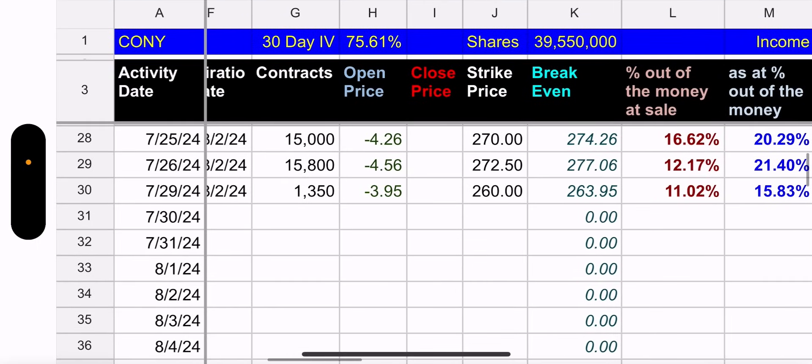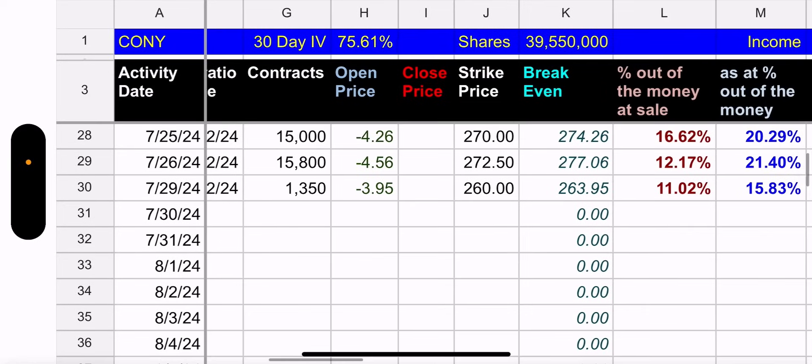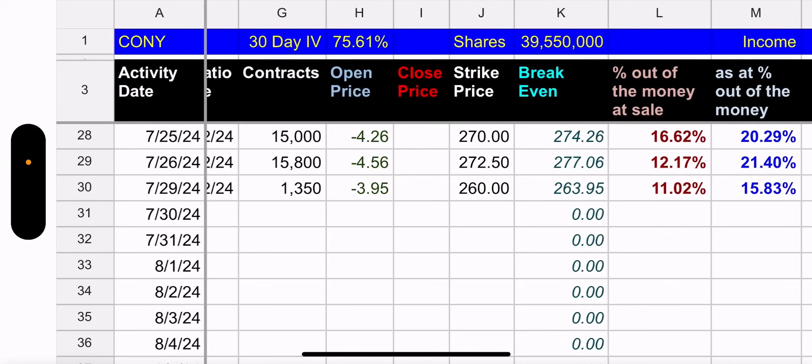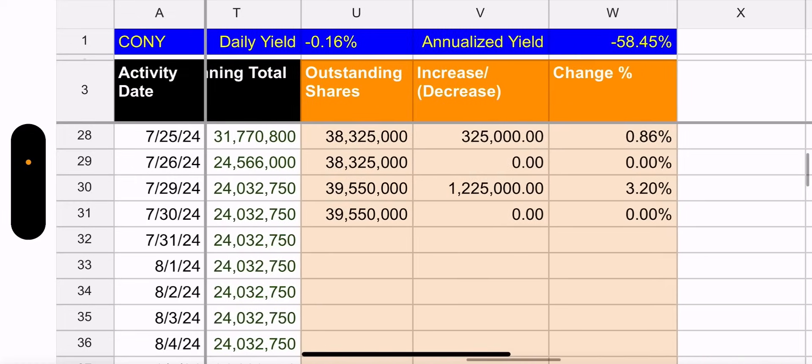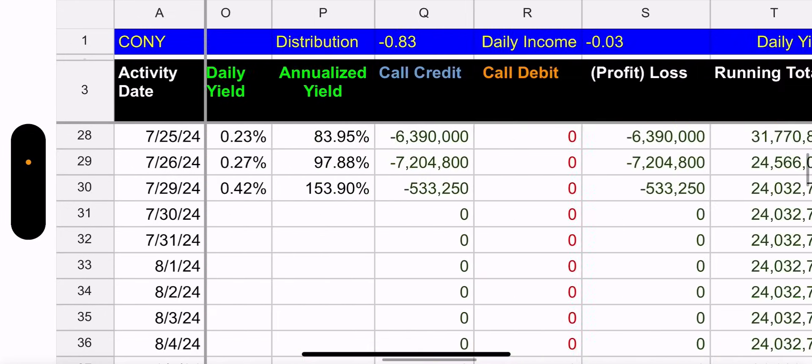Zooming out we can see the calls are way out of the money. Three strikes: 260, 270, and 270.50. The largest positions are the 270 and 270.50 — about 30,800 contracts combined, both over 20% out of the money. They are officially ready for earnings. If they have bad earnings that would be rough with this gigantic cushion waiting for a massive jump, but we'll see.